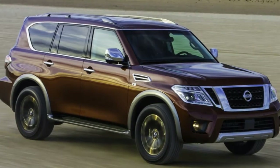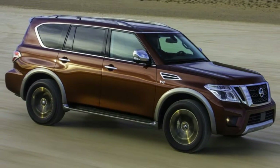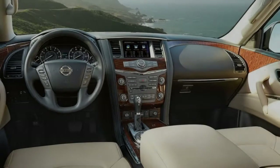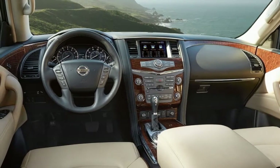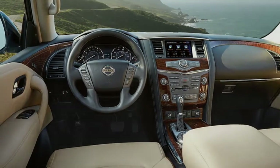Despite being a massive vehicle, the view from the driver's seat of the Armada was excellent. A high seating position, a relatively low beltline, large mirrors, and large windows all around meant no trouble navigating through rush-hour traffic in the cold and dark. Even better, the Armada Platinum comes with Nissan's Safety Shield suite and adaptive cruise control, acting like an extra set of eyes down the road.